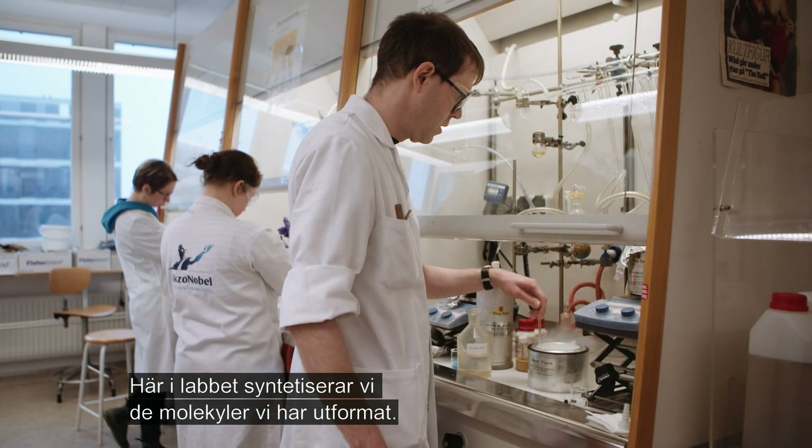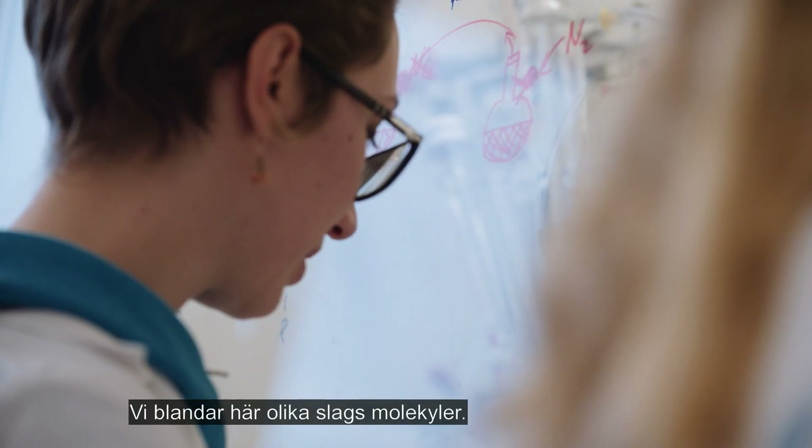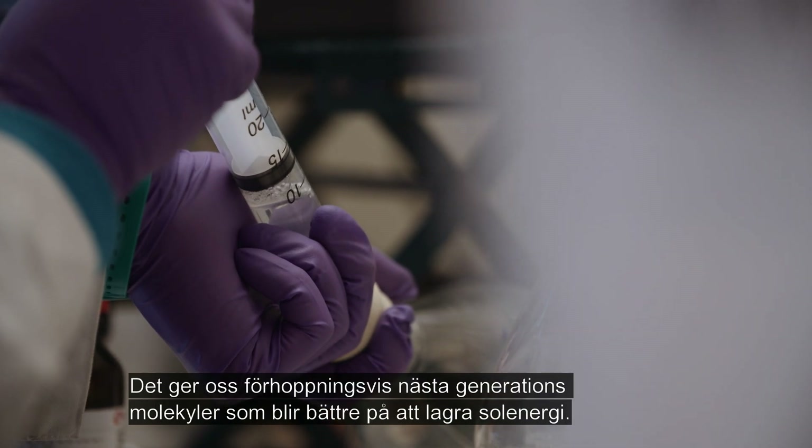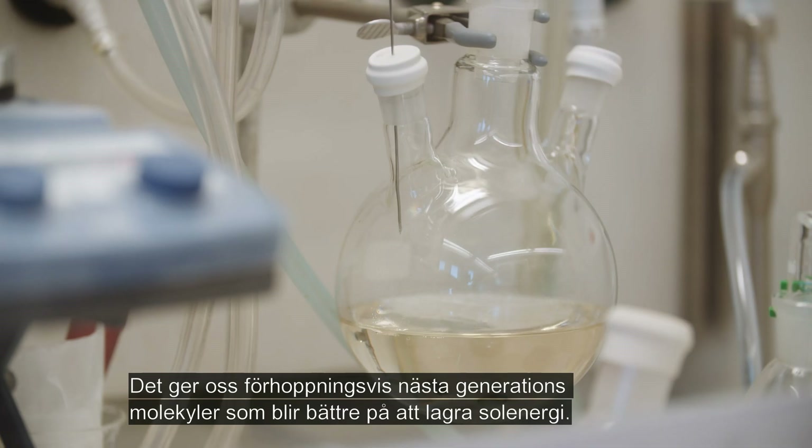In this lab we are synthesizing the molecules we have designed. The process is to mix different species — hopefully we will get the next generation molecule that is better at storing the solar energy.